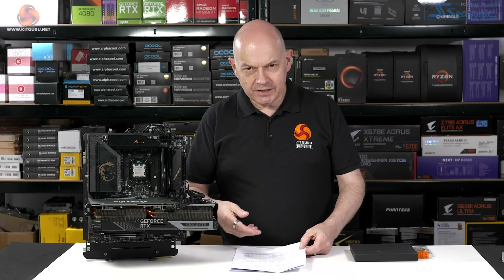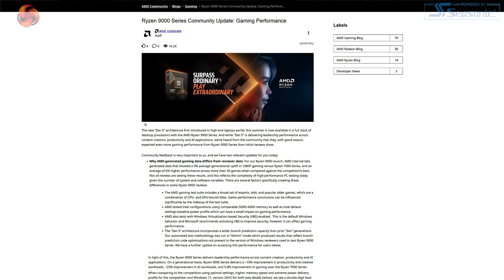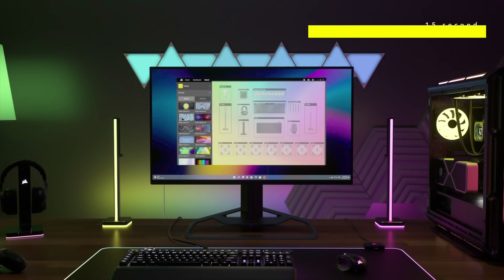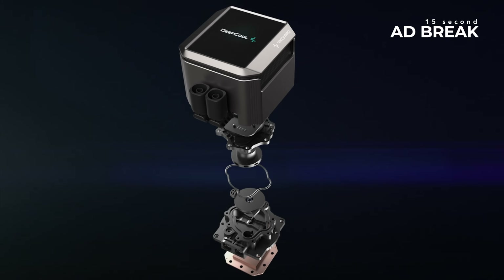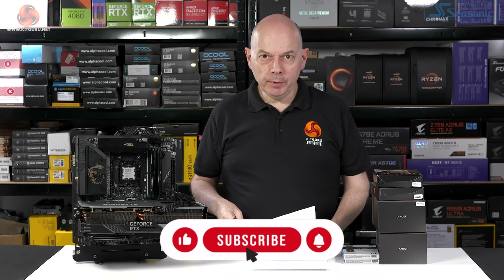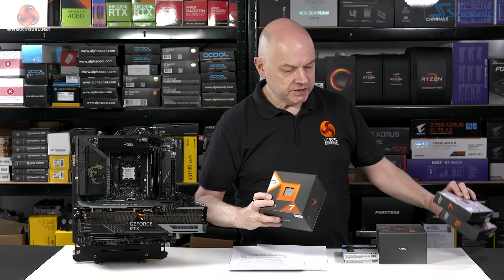Instead, AMD sent through a blog post — more accurately, a draft of the blog that was published late last night here in the UK. So for the past couple of days, I've been looking at processors. It's time for yet more AMD Zen 5. Let's take a brief look at AMD's blog post, take the salient points away, and then I'll explain what I've been doing with these various CPUs.